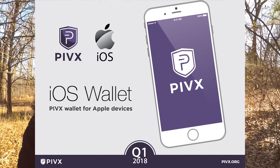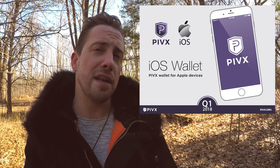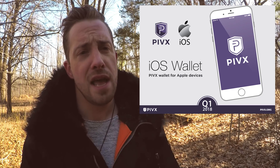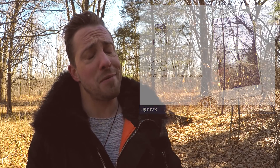iOS Mobile Wallet. After months of rigorous testing, the long-awaited iOS PIVX Mobile Wallet is ready and now undergoing final approval by the Apple Store. Get ready, folks.